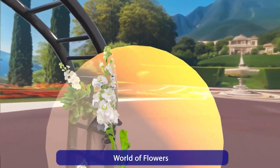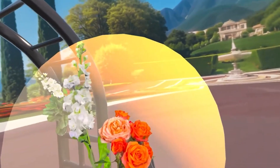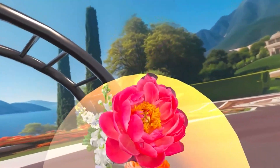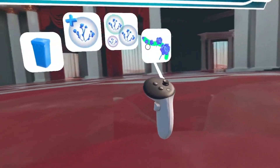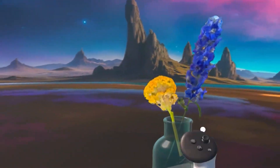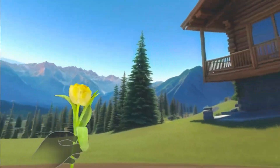World of Flowers is a beautiful and relaxing app where you learn all about the world of flowers. You interact with different plants, learn their names, their origins, and their characteristics. The app is not only botanically educational but also promotes creativity through painting and arranging with flowers. It's a perfect blend of art, nature, and relaxation.